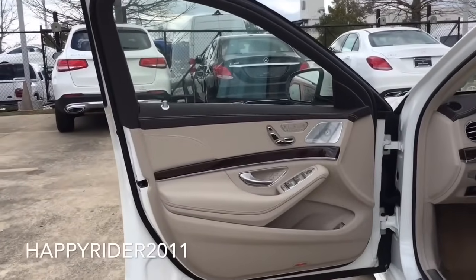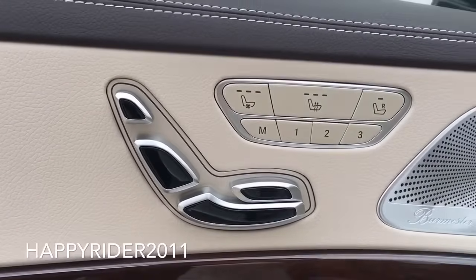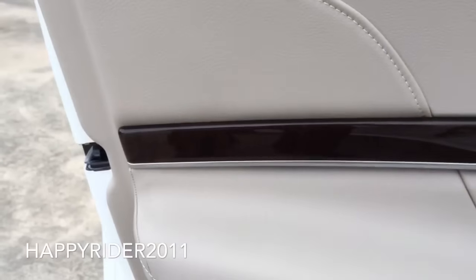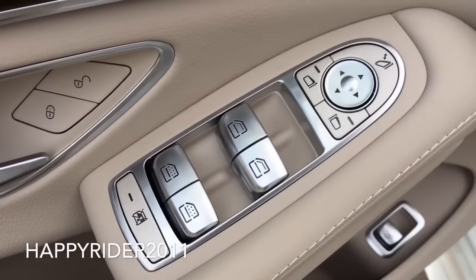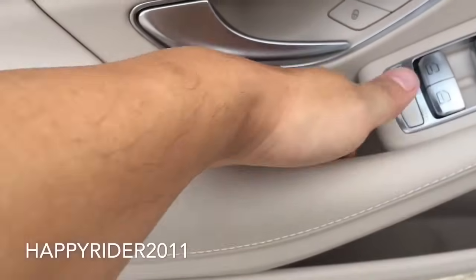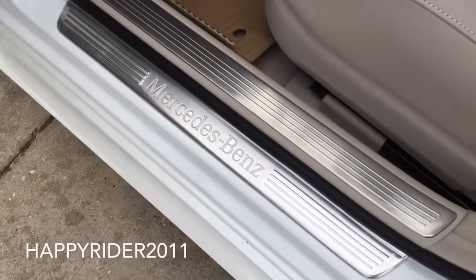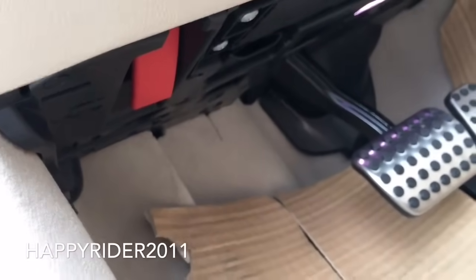Now let's take a closer look at what we have on the S550 driver side door. Starting from the top, we have 3 memory settings for the driver's seat and the passenger seat. Both seats have heated and cool air function, and the front seat also has lumbar support. There's your speaker. Down here we have the door lock and unlock button, and the wood trim runs nicely throughout. We have 4 power window controls, a window lock button, side view mirror control on top, and the button at the top allows you to fold and unfold the side view mirror. Leather finish feels very nice, and there's a side door storage compartment with a trunk release switch inside. Mercedes-Benz door seal.